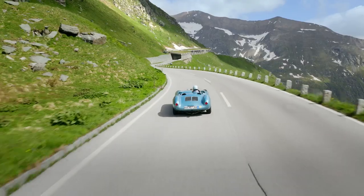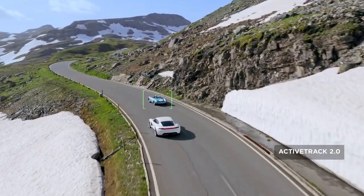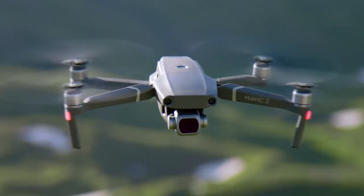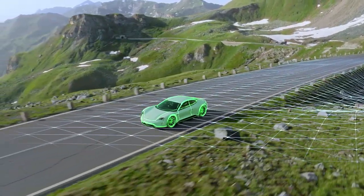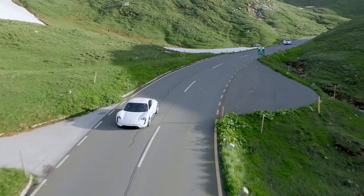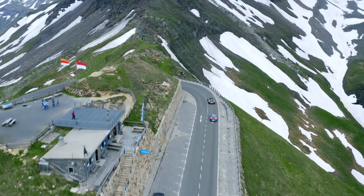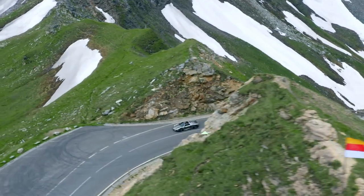When you have a need for tracking at high speeds, stay fully immersed in the action with ActiveTrack 2.0. Aided by its vision systems, Mavic 2 maps a 3D view of the environment for greater accuracy and tracking up to 72 km per hour. Trajectory prediction algorithms also help to maintain course when your subject is blocked by an obstruction.